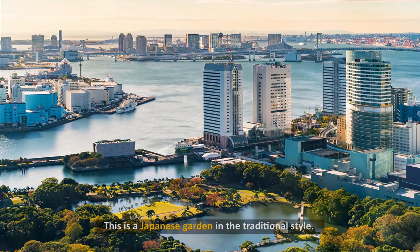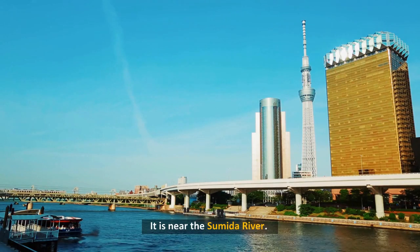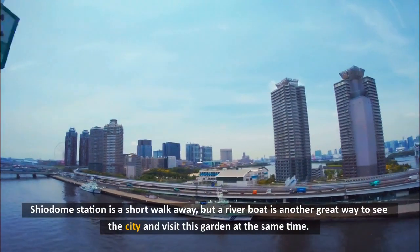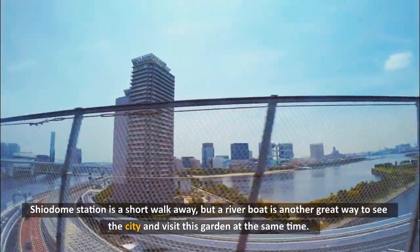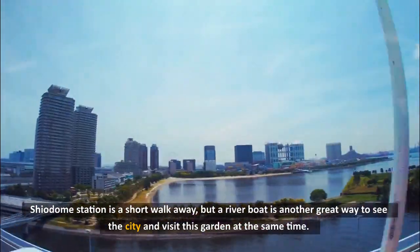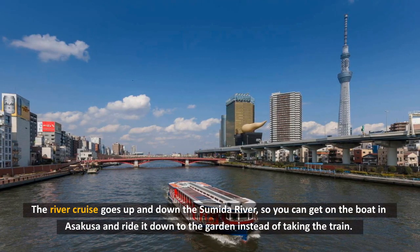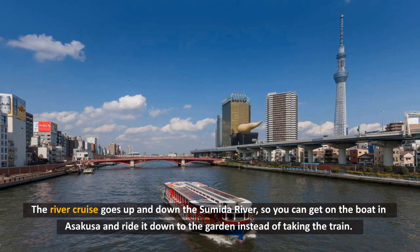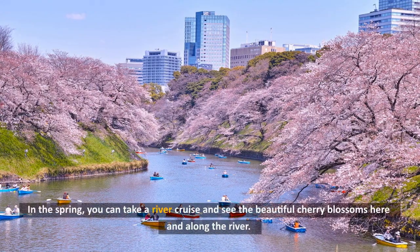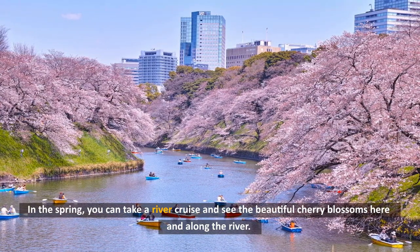3. Hamarikyu Garden. This is a Japanese garden in the traditional style, near the Sumida River. Shiodome Station is a short walk away, but a riverboat is another great way to see the city and visit this garden at the same time. The river cruise goes up and down the Sumida River, so you can get on the boat in Asakusa and ride it down to the garden instead of taking the train. In the spring, you can take a river cruise and see the beautiful cherry blossoms here and along the river.